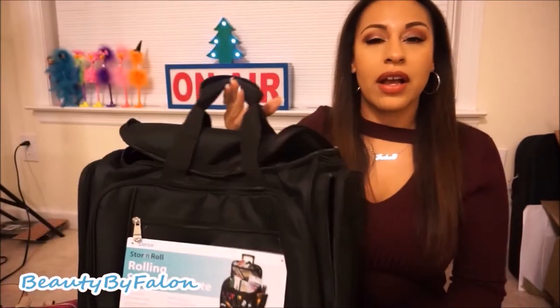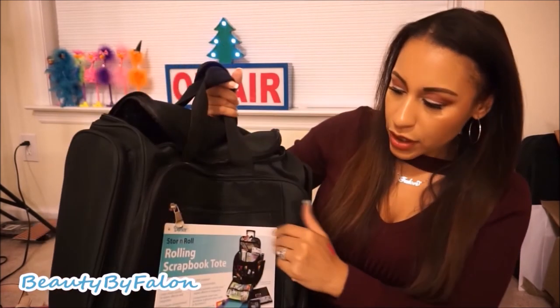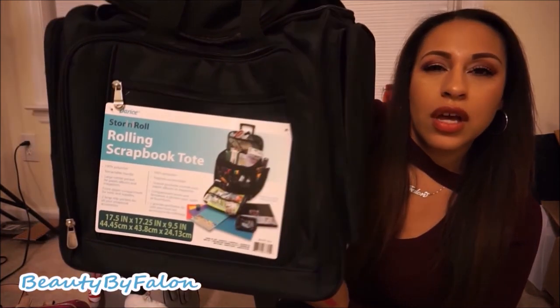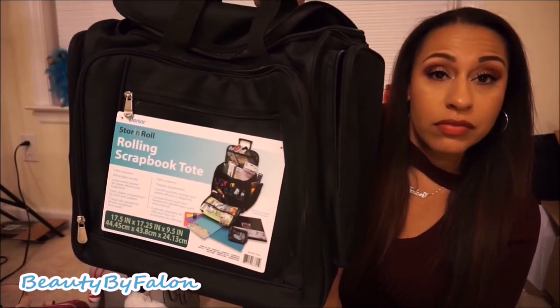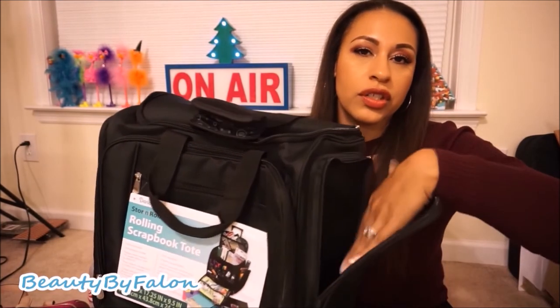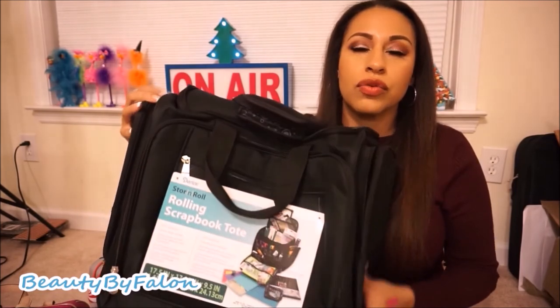The last bag I got from Amazon is a Store and Roll rolling scrapbook tote — it was $40. It has a nice little handle and you can roll it, which I love, so I can put my planning and scrapbooking stuff in it since I do both. It has nice side storage and two large storage compartments.